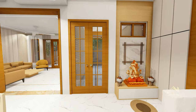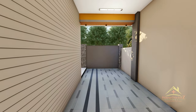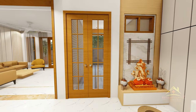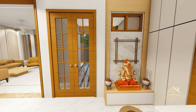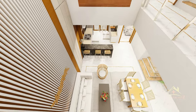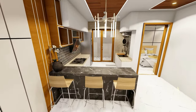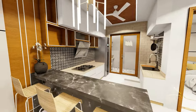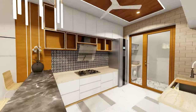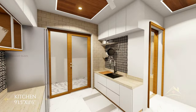और दोस्तों इसके बाद अगर आप house के front में देखें तो आपको यहाँ पर एक personal entrance देखने को मिल जाती है जो आपके house के parking area से आती है। इसी के side में आपको एक छोटा पूजा unit देखने को मिलता है। इसके बाद double height का area है, और आगे बढ़ते हुए आपको house का modular kitchen मिल जाता है, सामने एक breakfast counter भी है। इस kitchen का size approximately 9 by 11 feet 6 inch का है।